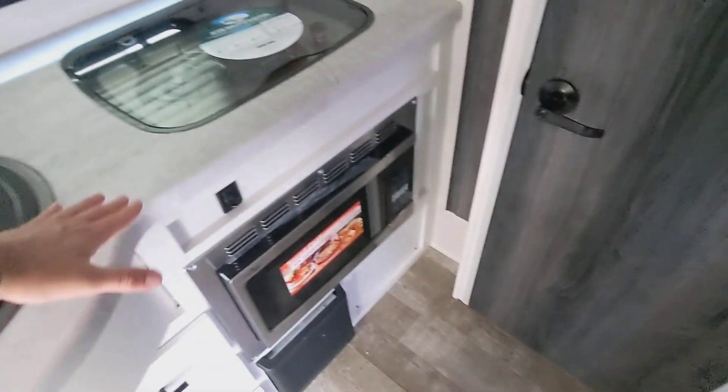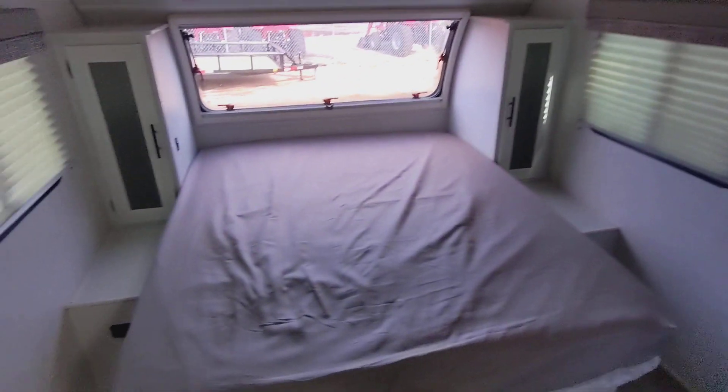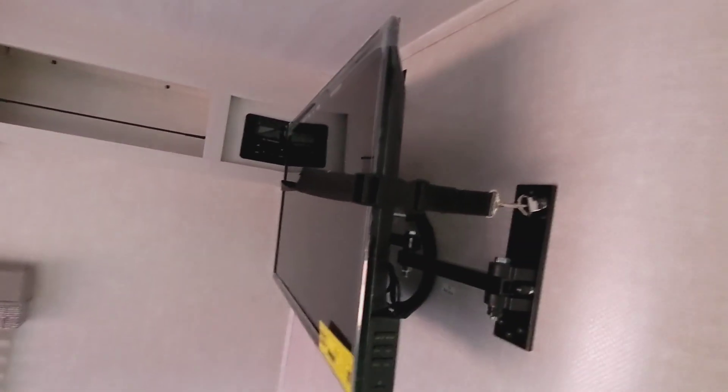Convection microwave you can bake in, two-burner cooktop, big one-piece under-mount stainless steel sink, comfortable sofa, large bathroom with a great shower and an exhaust fan, north-south camper queen bed. It does also have the wardrobe on each side there, and a 12-volt television.